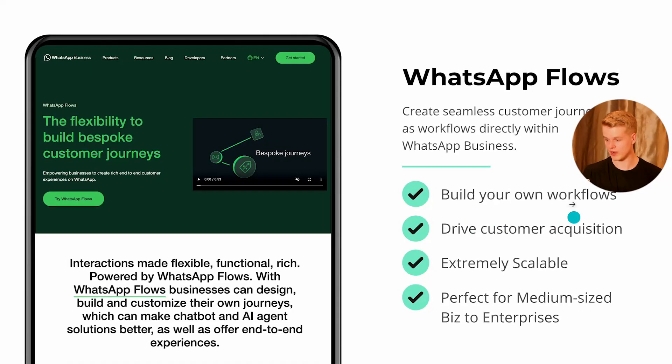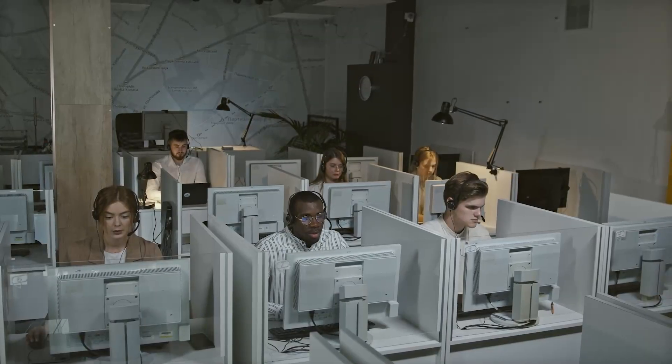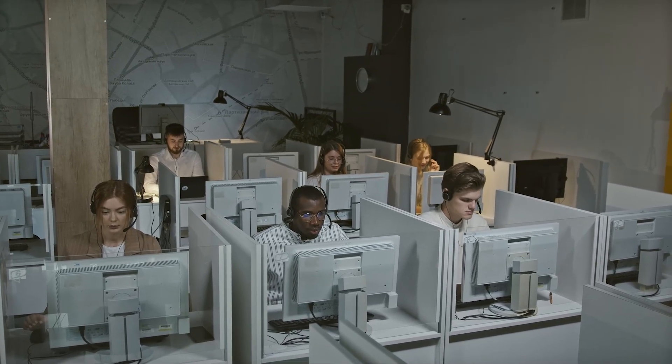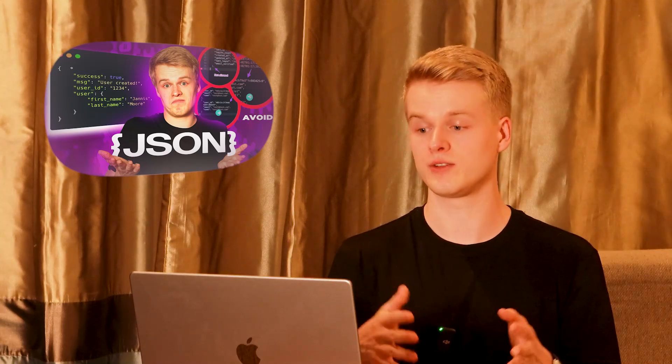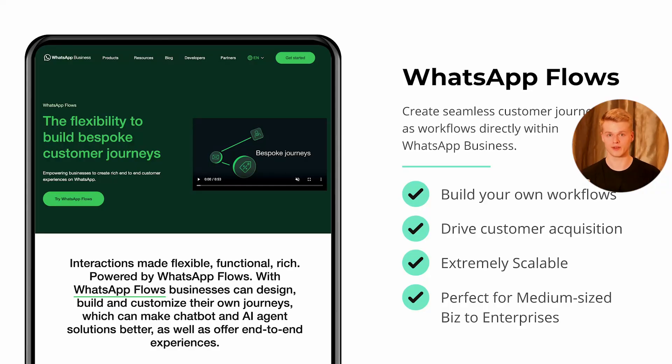WhatsApp Flows helps drive customer acquisition, is extremely scalable, and is perfect for medium-sized businesses and enterprises. For smaller companies that can manually answer requests, it probably doesn't make sense to set it up right now because it still involves some manual work and technical knowledge around JSON constructs. If you want to learn more about JSON, check out other videos on my channel. But if you're just starting out, it's probably easier to answer requests manually for now and implement automations a bit later.